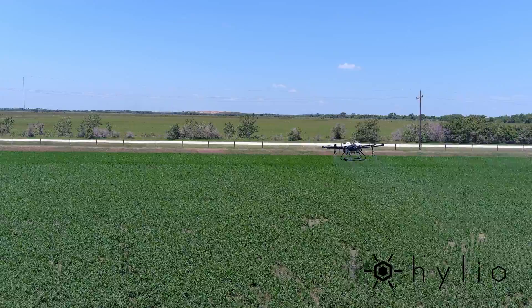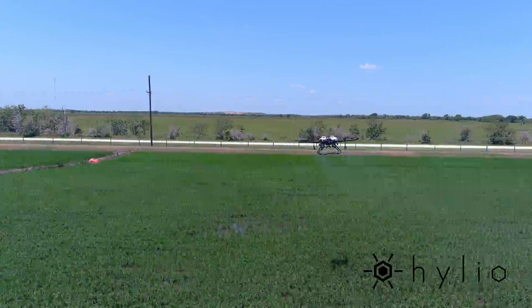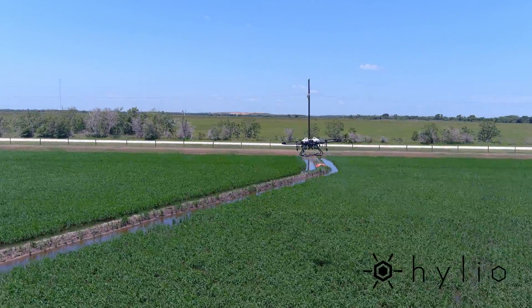The drone has been a good tool because we can actually get low enough to the ground where a plane usually can't get, and we're getting a good application on these smaller weeds and pests that we want at early stage instead of waiting until the rice is at a later age.